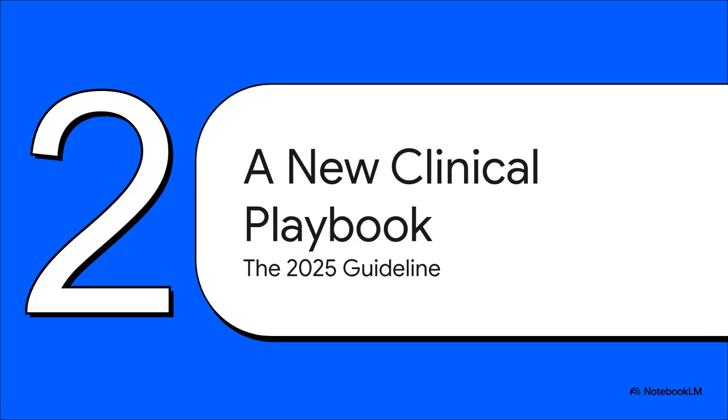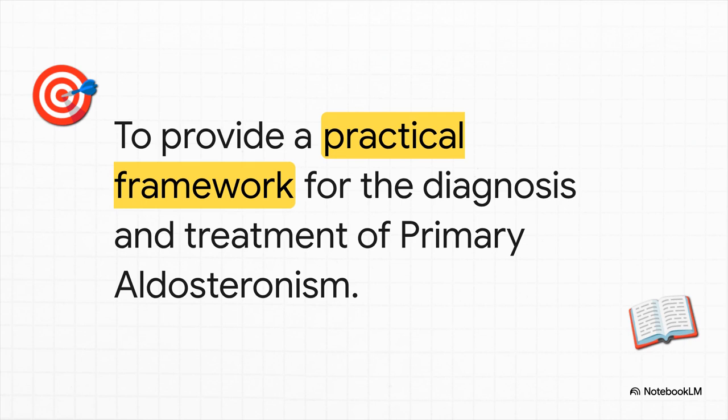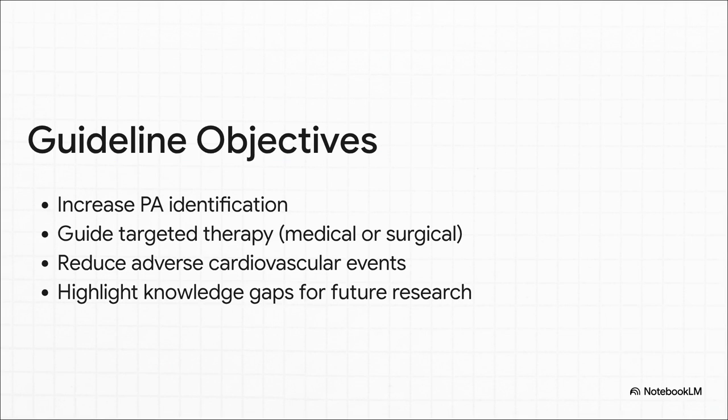So if these patients are everywhere, how do we find them? That brings us to our new clinical playbook. This guideline was built for busy clinicians. The whole point is to take PA out of the world of academic debates and put it right on our everyday clinical radar. The goal isn't to pile on more work — it's to create a streamlined, evidence-based path to get the right patients on a targeted therapy that dials back the specific cardiovascular and kidney risks from too much aldosterone. Find more of these patients, treat them specifically with medical therapy or surgery, cut down on strokes and heart attacks, and point out where we still need more research.